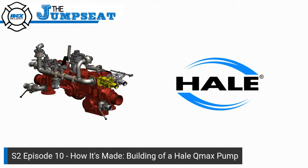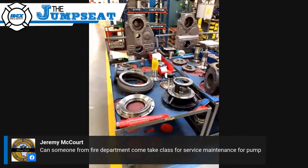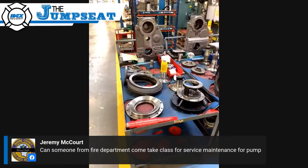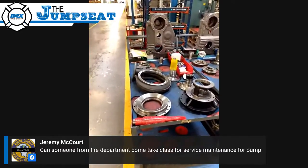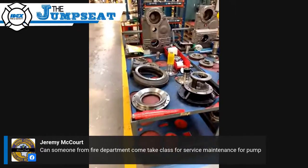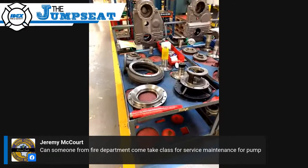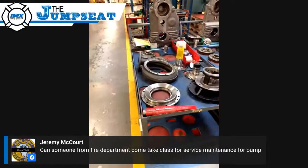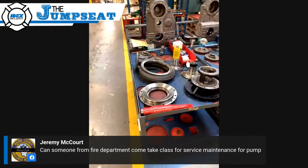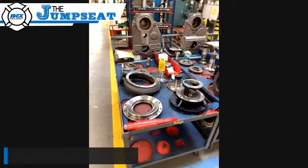Jeff, there was a question that came in from Jeremy McCourt: can someone from a fire department come take a class for service maintenance for pumps? Yes, absolutely. Right now we're not offering classes on site due to COVID restrictions. But normally we have several classes — typically one class a month throughout the year around the country, most of them physically at Hale. They're actually EVT certified courses, so you can get your EVT certifications on the pump side of things from attending. Watch our website for that, or private message John or myself and we'll get you the info.